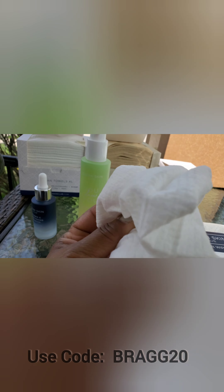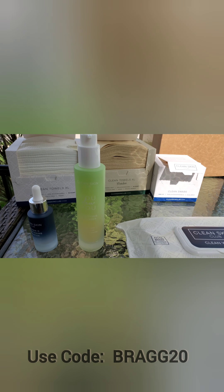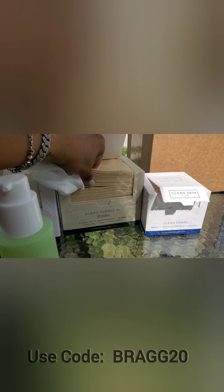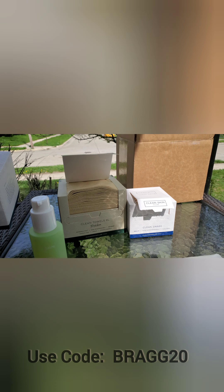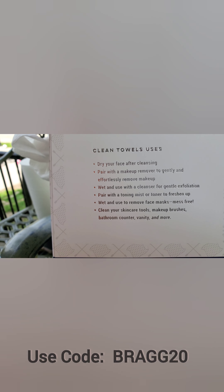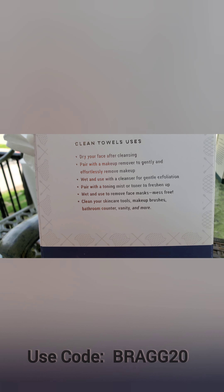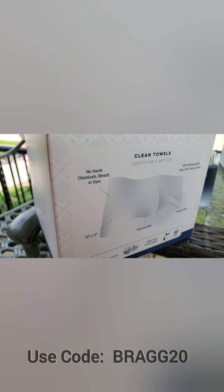The box just came and I was just so excited to show you guys. I love these products so much and I love the way these towels feel - they feel so good and soft. You can use them for multiple things: remove makeup, use with a cleaner, put on your toner, use for your body, for your makeup brushes, the bathroom counter, and more.